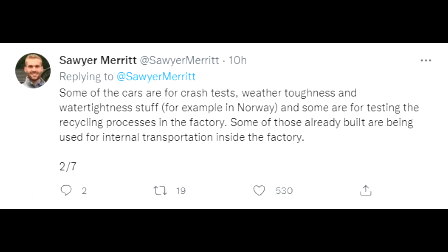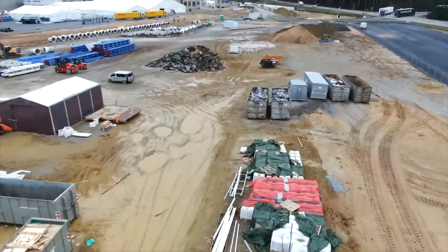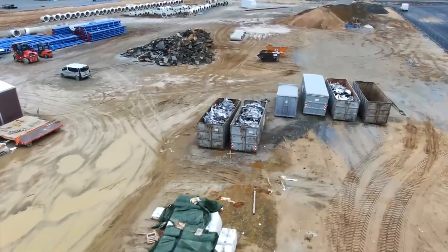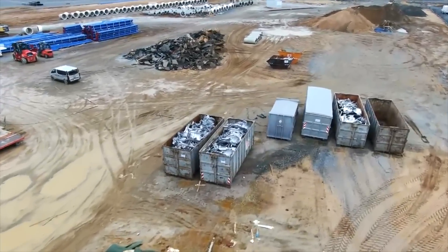Those Model Y versions were mostly Model Y performance variants, which I told you many times will be the first version of the car. And this has been pretty much confirmed again today, based on the sources Mr. Merritt is talking with.